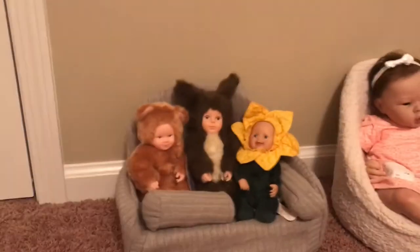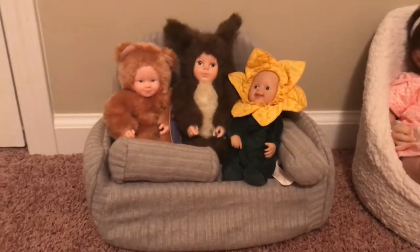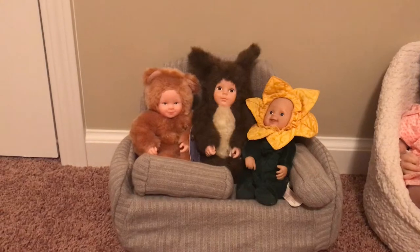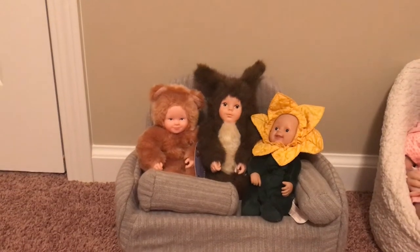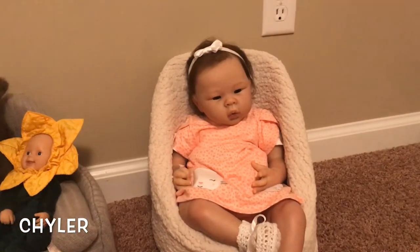We didn't even go over here and see Kyler. Here's the little baby sofa that I got from AliExpress, and I've got some of the Ann Geddes babies dressed up — one's a squirrel in the middle, the left is a teddy bear, and on the right is a sunflower or a daisy. And then there's Kyler — there she is, looking so cute in the little baby posing seat.